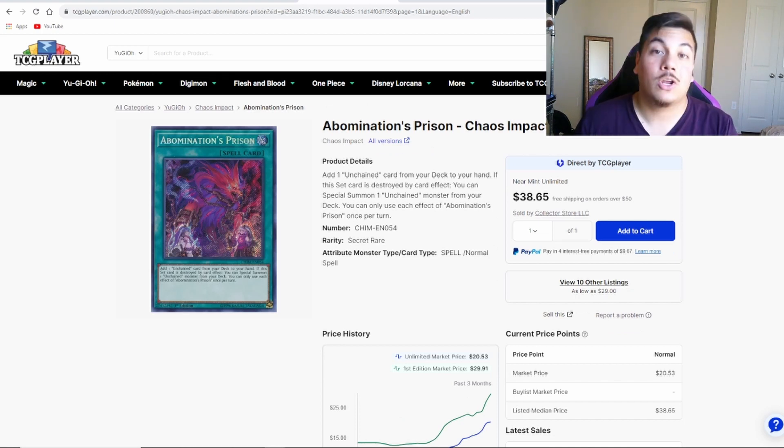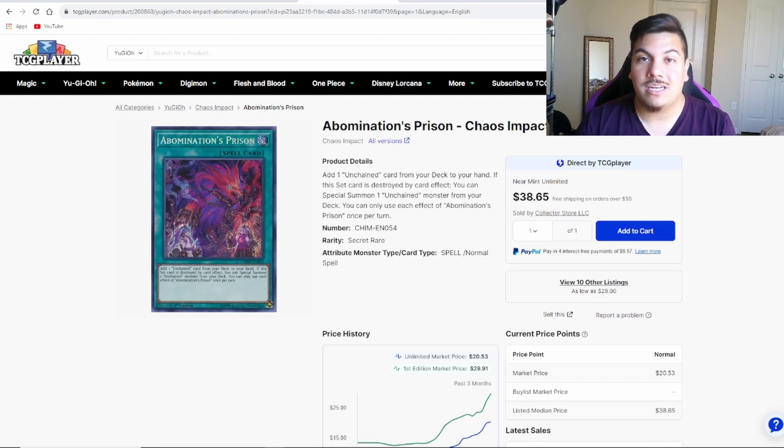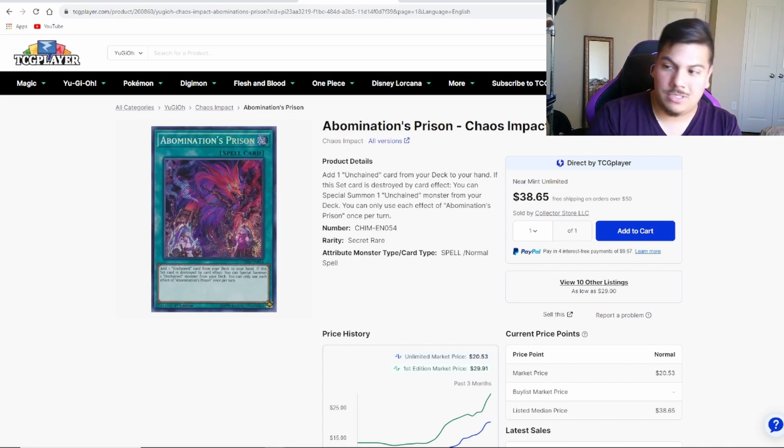For some more meta-relevant cards: Abomination's Prison is pretty much Reinforcement of the Army for the Unchained strategy. Unchained has gained a lot of popularity recently, topping several recent regionals and winning two — one in Arizona and second place in Lubbock this past weekend. Unchained, if left unchecked, can be a huge pain because a lot of cards that pop fields, especially with Chimera being so popular — all Chimera does is pop cards — so having Unchained out there is really detrimental to anyone trying to pop cards. I think Birdman needs to go back into the main deck, as well as Kaijus.